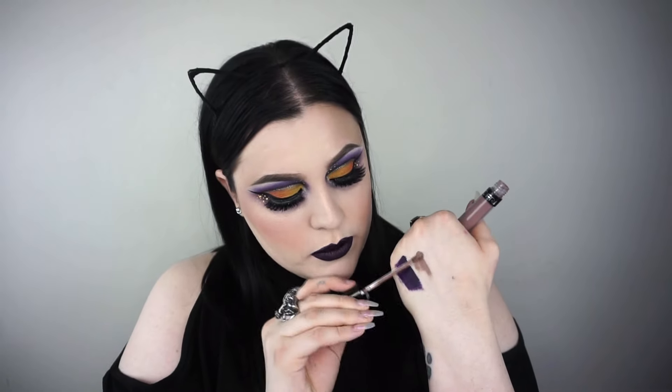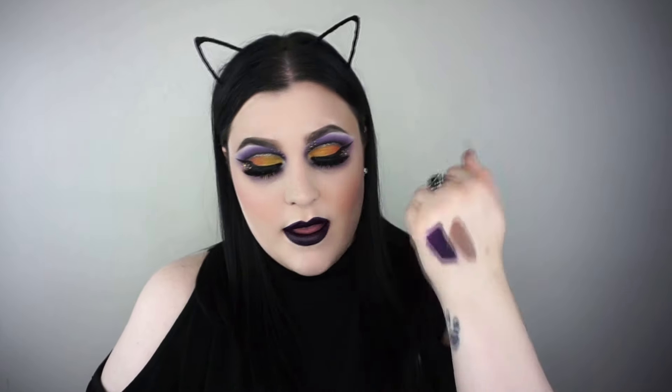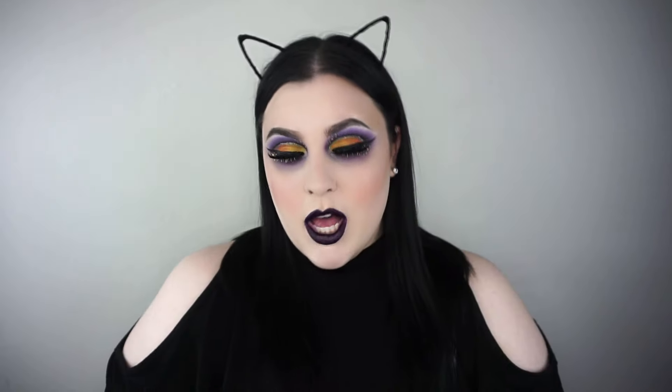Another lipstick I've been obsessed with is by Ofra Cosmetics — their liquid long-lasting lipstick in the shade Staten Island. I wore this in one of my most recent makeup tutorials. It's like a stone nude and I really, really love it. People are asking about the lasting formula — it's a little bit of a build-up situation, but they last a really, really long time.